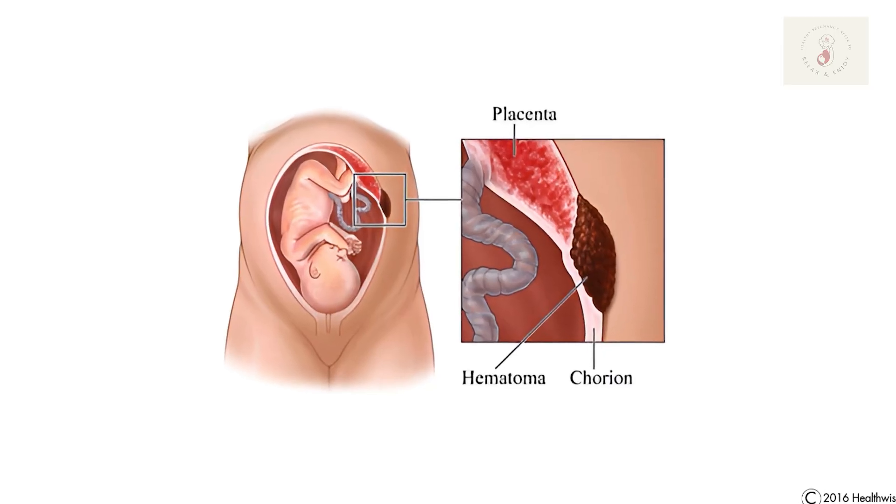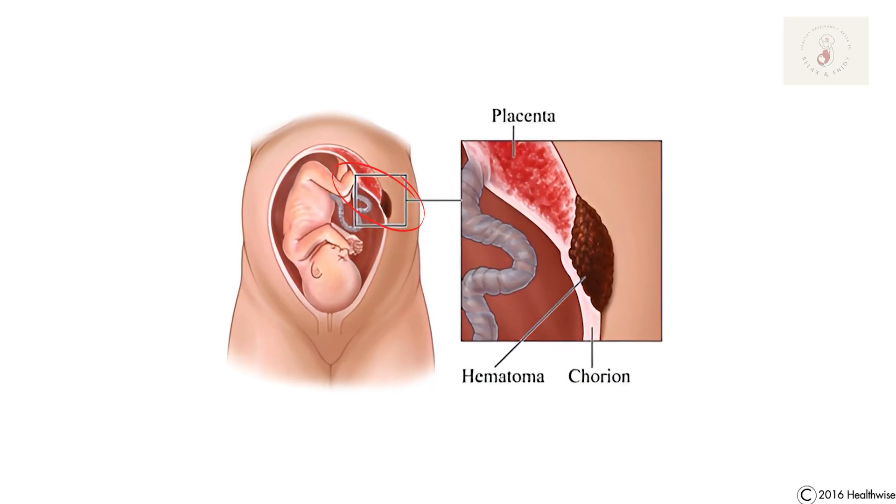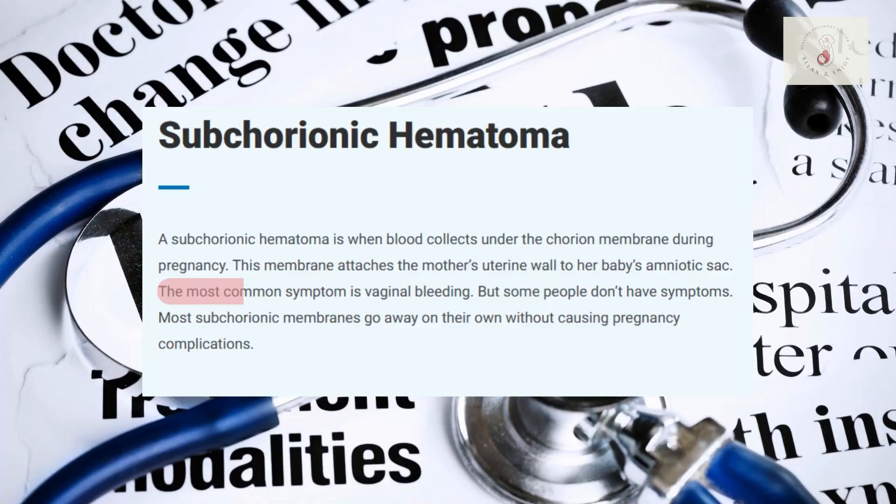So let's start off by talking about what exactly is a subchorionic hematoma. Simply put, a subchorionic hematoma is a small area of bleeding that happens between the placenta and the wall of the uterus. This bleeding happens in a space called the subchorionic space, hence the name subchorionic hematoma. Some people call it a subchorionic hemorrhage as well — those terms can be used interchangeably and mean the same thing. While the word can sound like a mouthful, it's actually one of the most common causes of bleeding early during pregnancy.